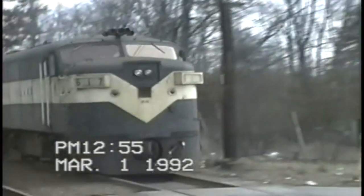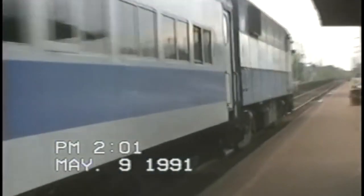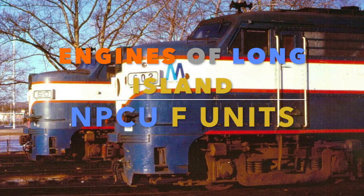Aside from being given a new lease on life on Long Island, these various F units captivated railfans from across the Northeast. They operated in the last decade of the 20th century, paving the way for the modern LIRR we all know today. Despite their somewhat brief service lives, they are still considered an essential part of the engines of the Long Island Railroad.